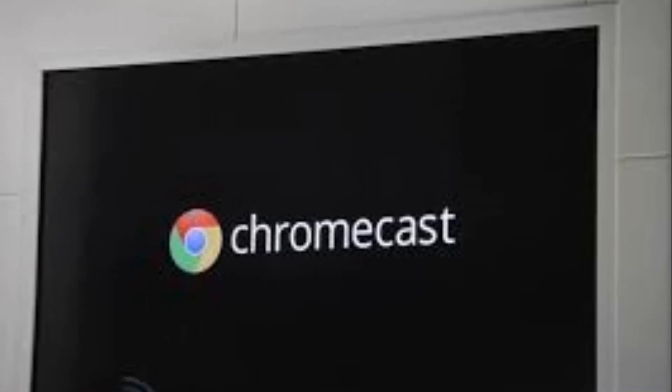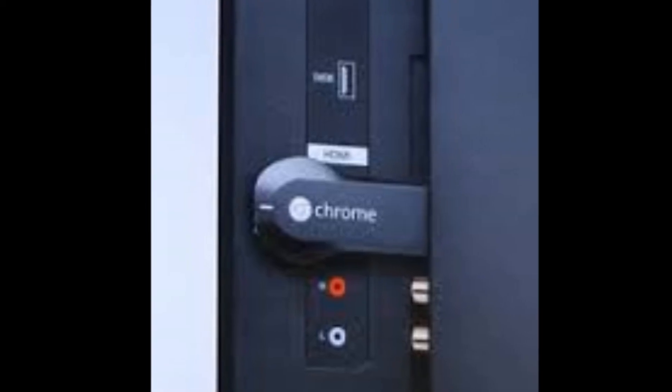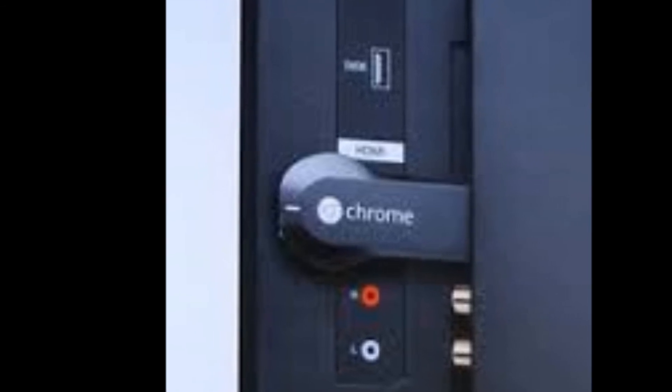More details are currently available on Google's Chrome blog, so go there if you're looking for more information. Thanks for watching this video and see you next time!